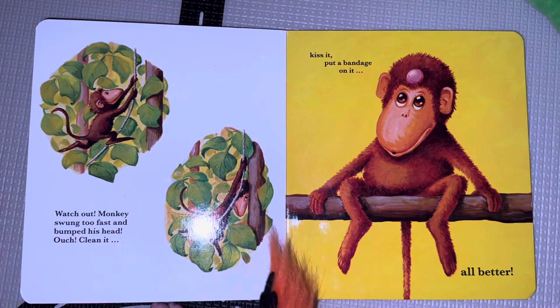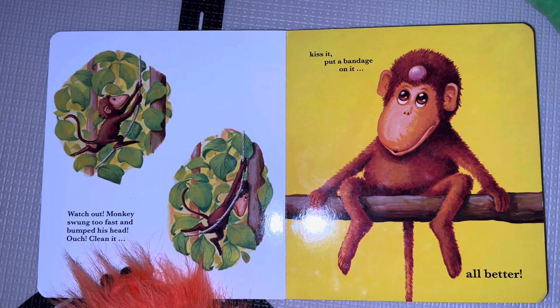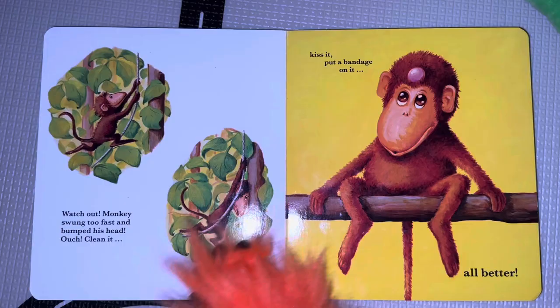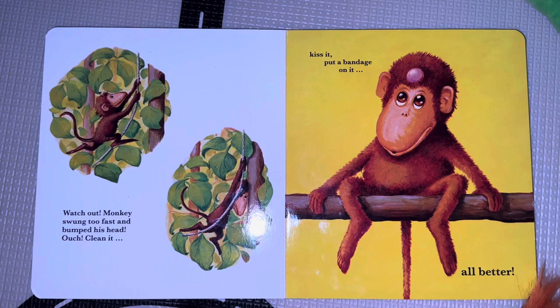Got more bandages. Now the monkey! Look at the monkey having fun up in the tree, swinging on a vine. Watch out, monkey! He swung too fast and bumped his head. Ouch, oh no! So what are we going to do? We've got to clean it, kiss it, and put a bandage on it. You clean it — good job! Which one has a monkey on it? And another kiss for luck. Good job. All better!